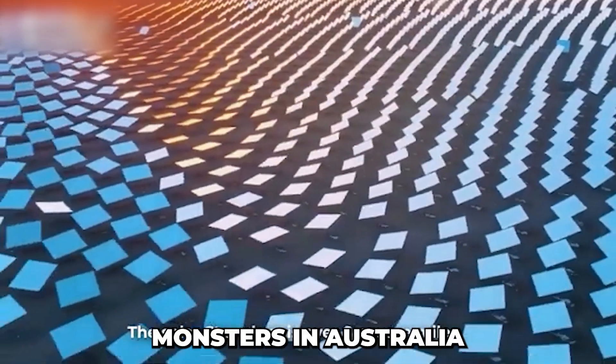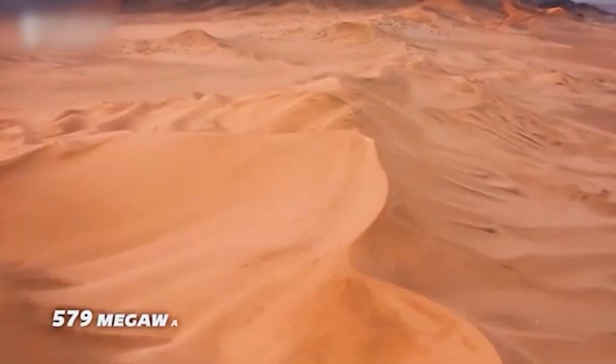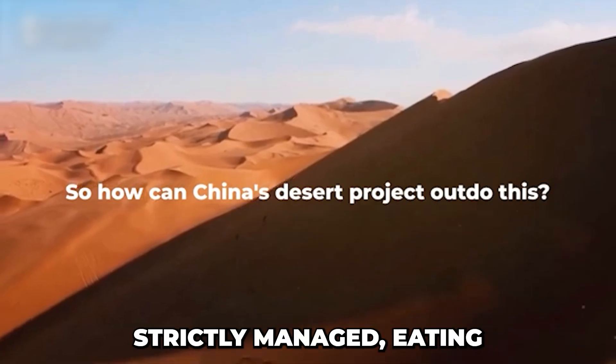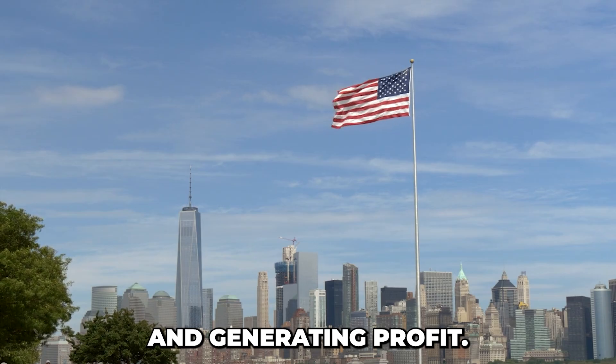So why are rabbits monsters in Australia but saviors in China? The difference lies in how people act. In Kabuki, Rex rabbits are never released into the wild. They are part of a closed-loop ecosystem, strictly managed — eating willows, producing manure, enriching the soil, and generating profit.